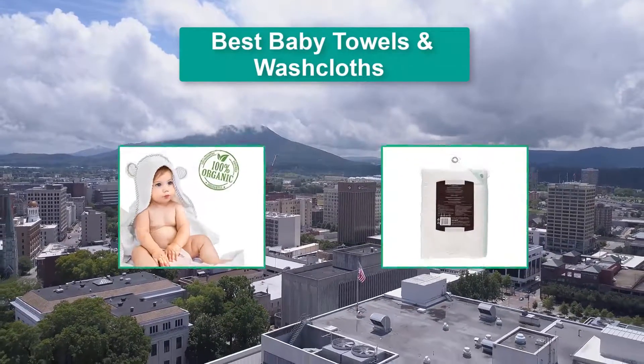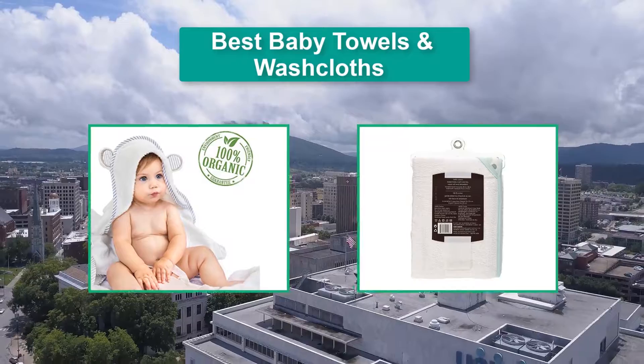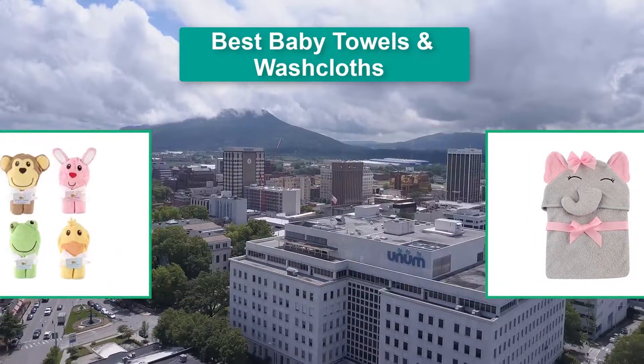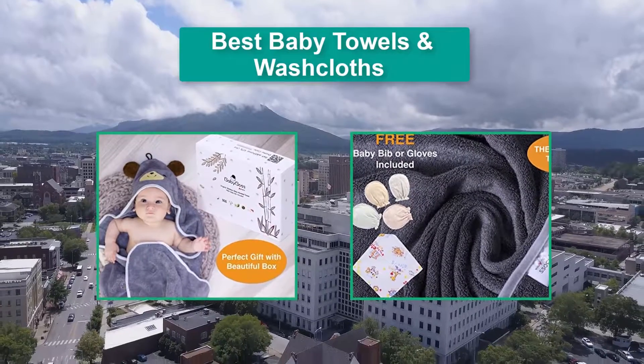Hello guys, welcome back to Top Home Guide. Today I am going to talk in this video about best baby towels and washcloths that you should buy. Let's get started.